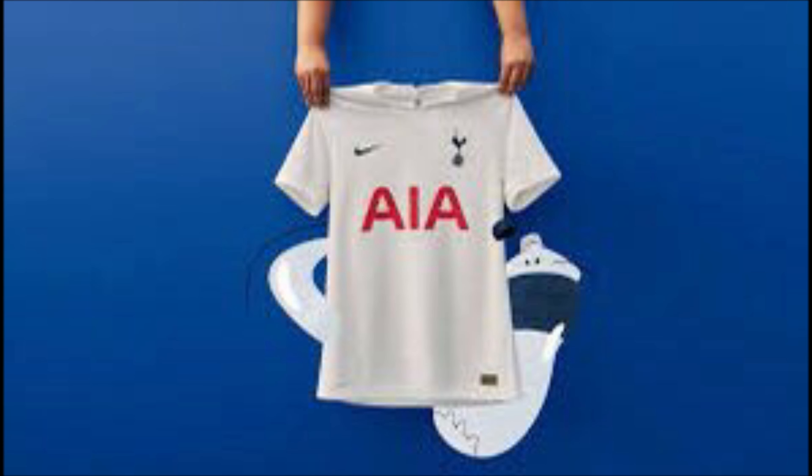Tottenham Hotspur — you're probably going to lose Harry Kane and your kit looks absolutely outrageously bad. You've just gone white and put your badge, Nike, and a sponsor AIA on it. Could you at least put a pattern or something on there? You've just absolutely done yourselves out. It's just plain and I don't like plain — I like something else on the kit. So yeah, not for me. 13th, Spurs.